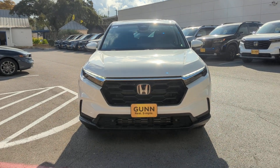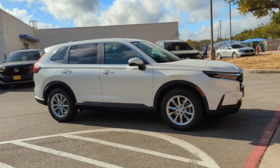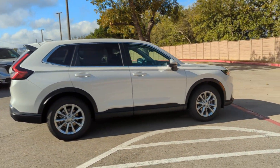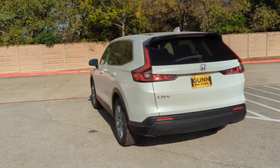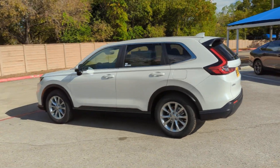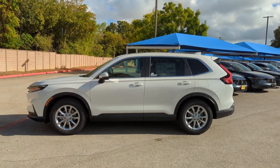You just found the 2025 Honda CR-V. Prepare to fall in love with this sleek, tech-savvy CR-V. Loaded with convenience features to make your life easier, all-weather capability, and premium styling, this small SUV is the perfect complement to your active lifestyle.